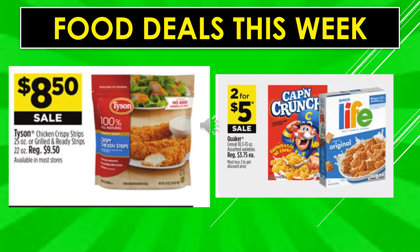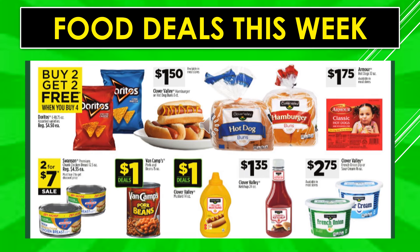Food deals this week: Tyson chicken crispy strips or grilled and ready strips are $8.50 on sale. Quaker cereal assorted varieties are two for $5. Doritos are buy two get two free. Clover Valley hamburger or hot dog buns are $1.50. Armour hot dogs are $1.75. Swanson premium chunk chicken breast is two for $7 on sale. Van Camp's pork and beans is $1 every day. Clover Valley mustard is $1 every day. Clover Valley ketchup is $1.35. Clover Valley French onion dip or sour cream is $2.75.